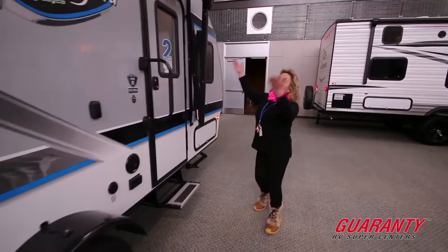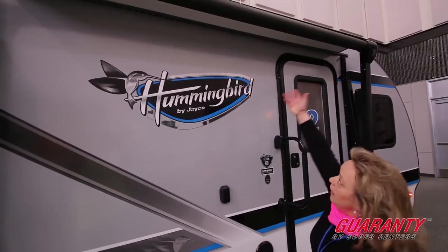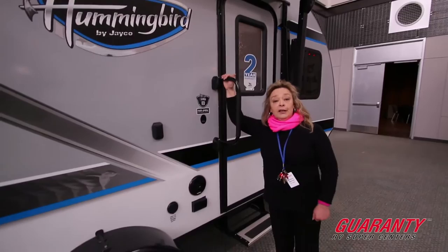The awning comes out. I don't have it lit up today, but this is a light bar underneath the awning. It actually has a little remote, so if you don't like the blue lights, you can have them yellow, red, or green.